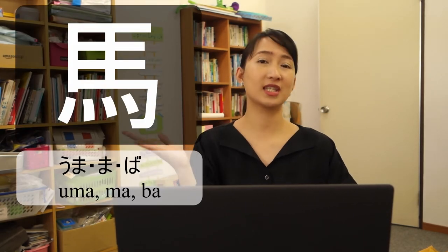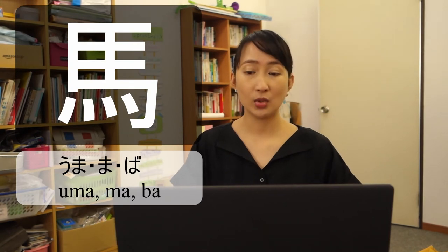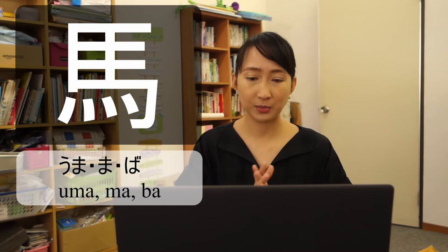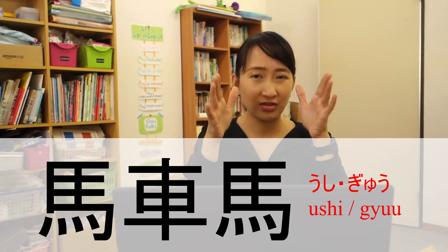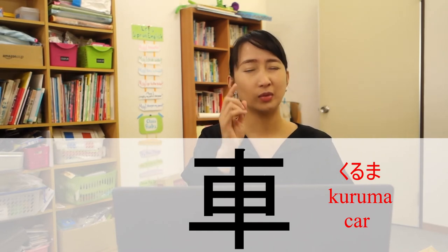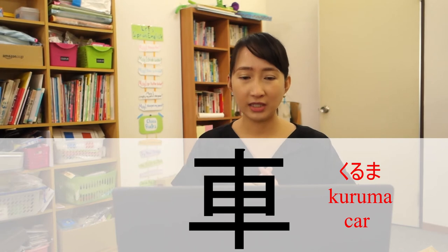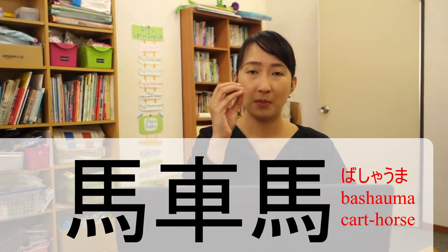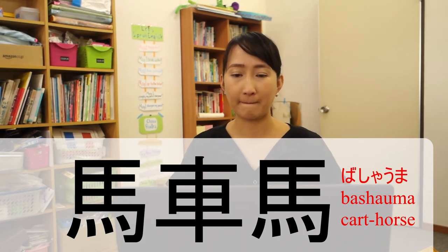Our third kanji you can read as Uma, Ma, or Ba. Uma means horse. If you see this kanji with another kanji, that word is somewhat related to horses. For example, this kanji — there is Uma kanji, so it is related to horses. The other kanji is Kuruma, which means car. So combining Uma and Kuruma, we get Basha, which means cart horse.